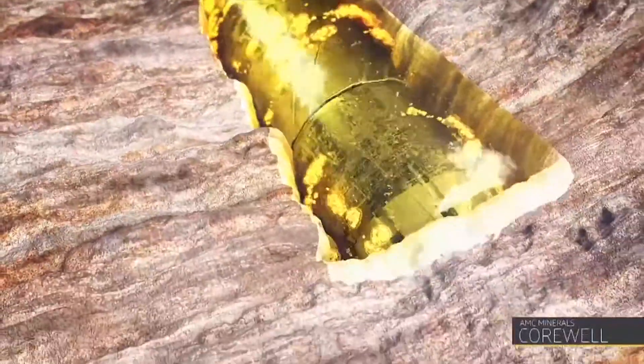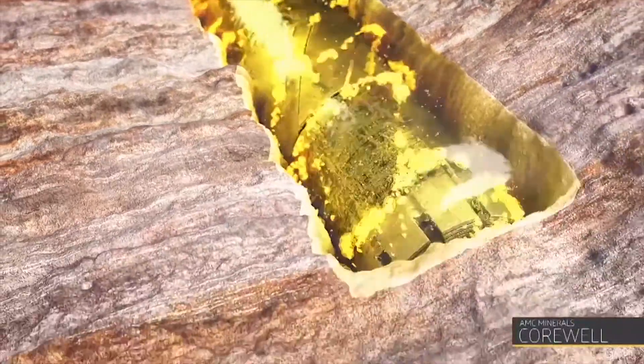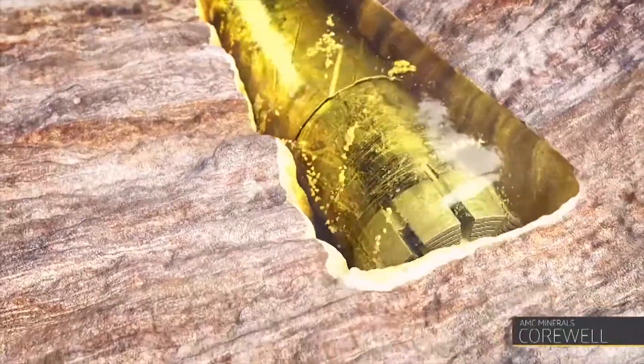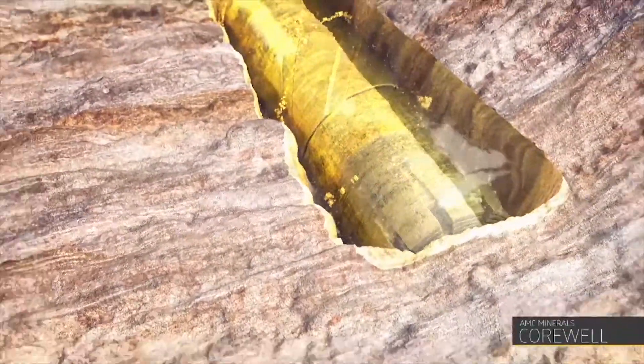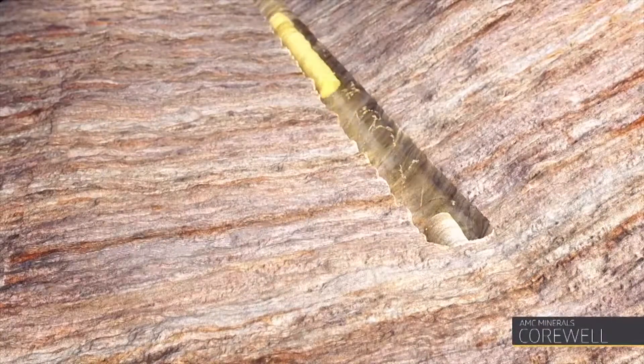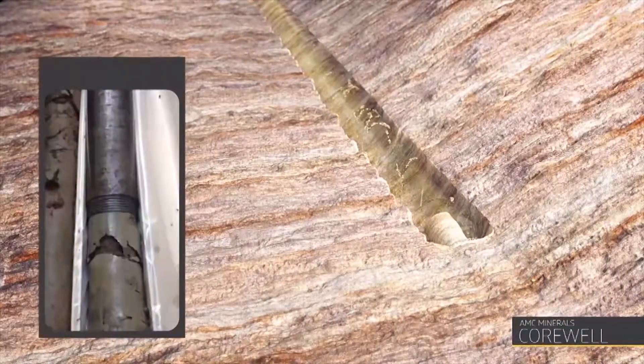A polymeric network wraps around cuttings and exposed formations, forming a web-like protective barrier. The barrier forms around the core, holding it together as it travels to the surface, where it can then be removed intact.